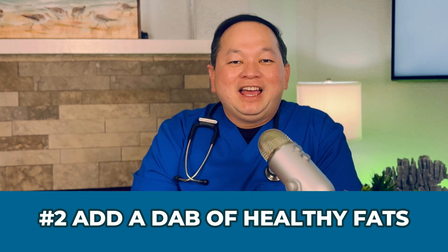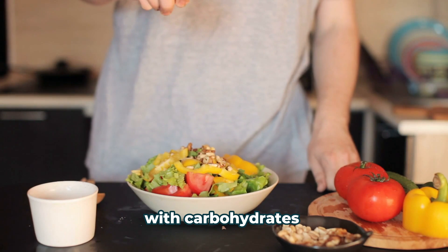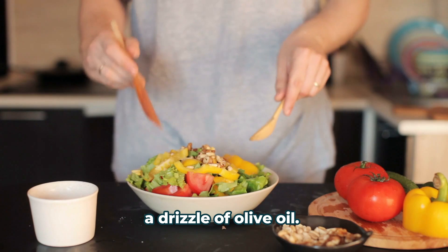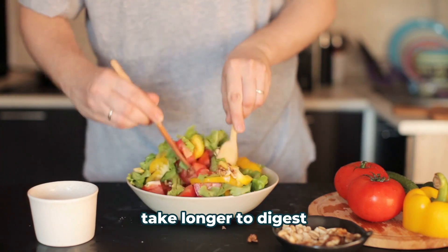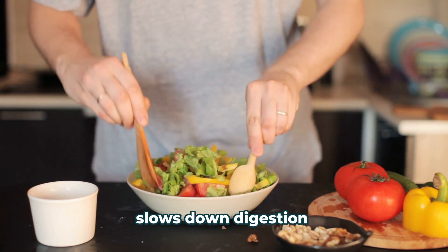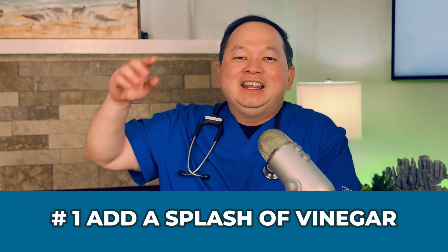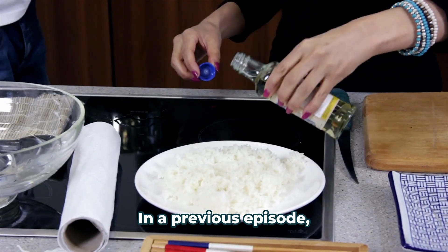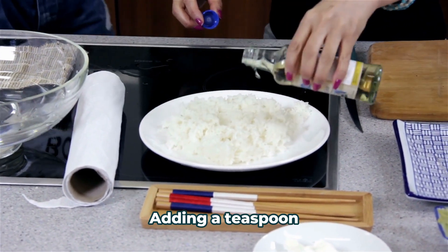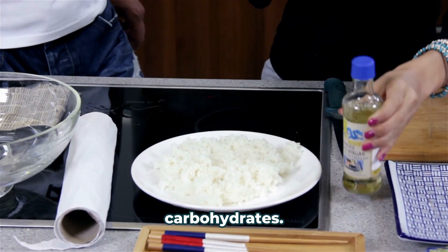Number 2: Add a Dab of Healthy Fats. Like protein, healthy fats eaten with carbohydrates can help keep blood sugar levels steady. Think avocado, nuts, or a drizzle of olive oil. Fats and proteins take longer to digest than carbohydrates, so eating them together slows down digestion and absorption in the intestines. And number 1: Add a Splash of Vinegar. Adding a teaspoon or two of vinegar to your dishes can further reduce the glycemic impact of carbohydrates.